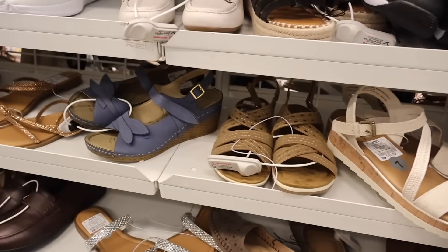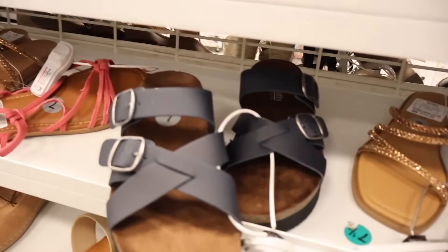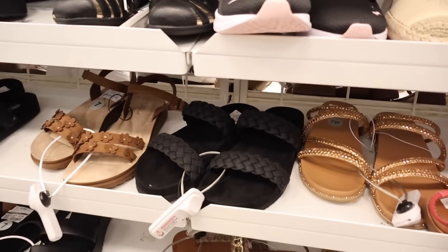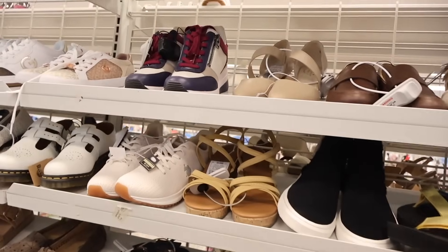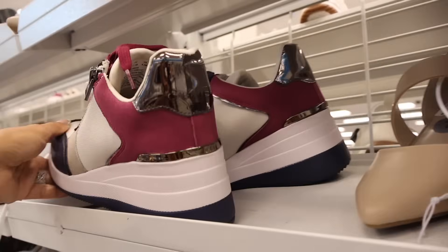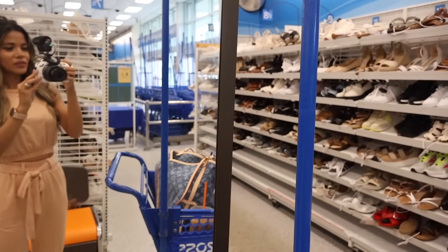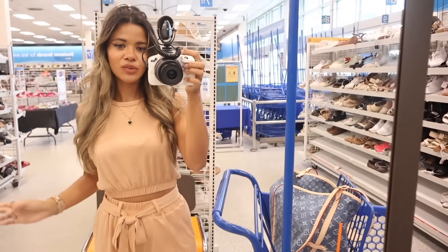They have slides that give you some height for nineteen dollars, one on sale for only five dollars, and the brand Cliffs with a braided look for sixteen. There are also high-top shoes all the way up here that many of you love — only forty-five dollars, definitely a jackpot find. Before I look at the rest of the shoes, I want to quickly share my outfit — it's from Fashion Nova, wearing it casually with my Chanel sneakers, but you could dress it up with nude bling heels.